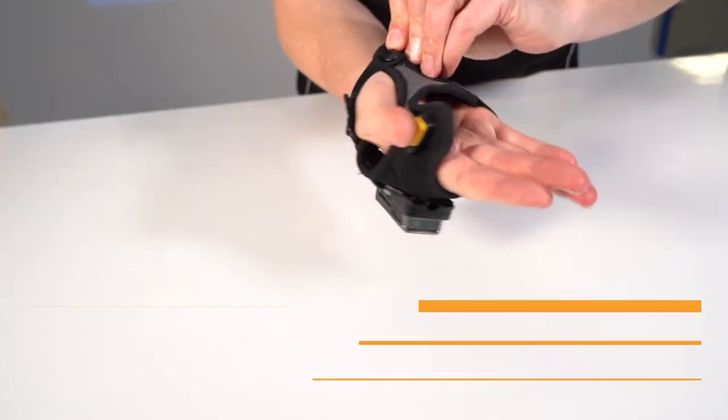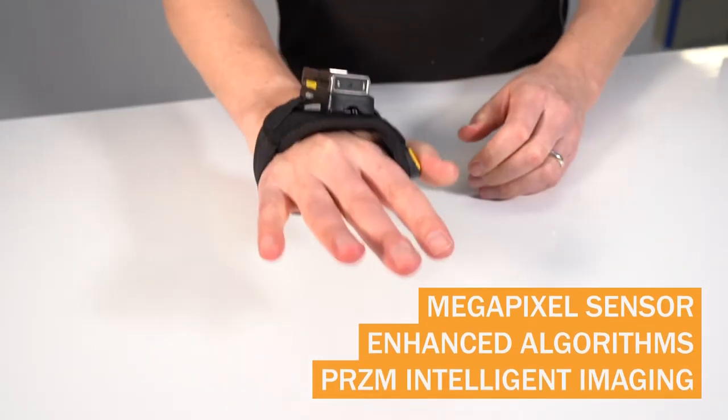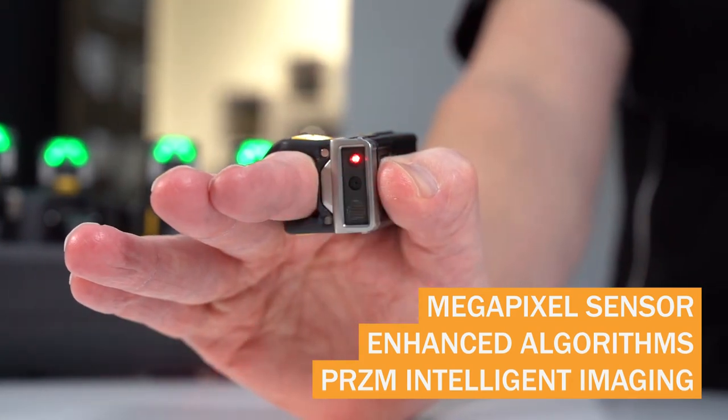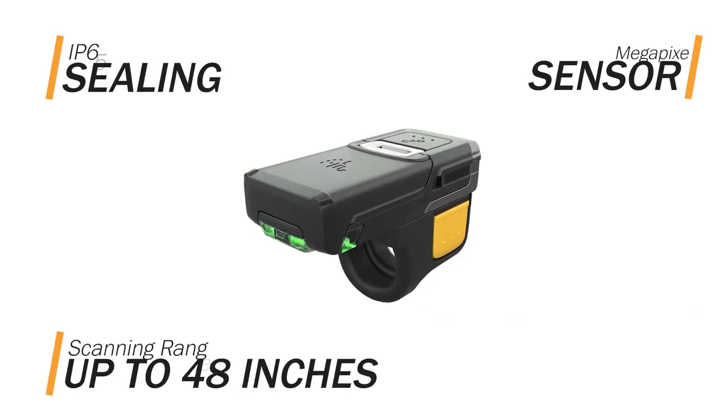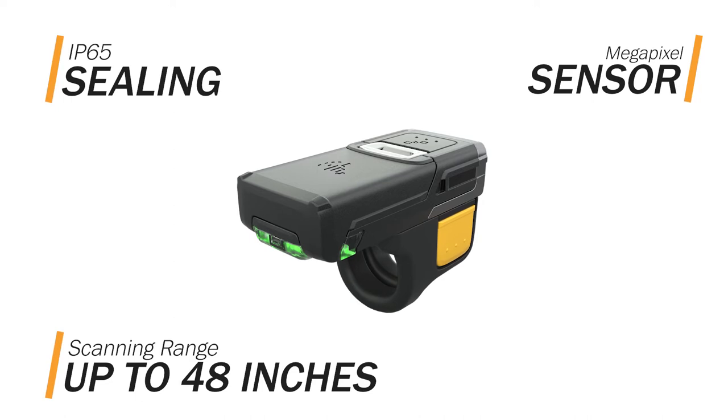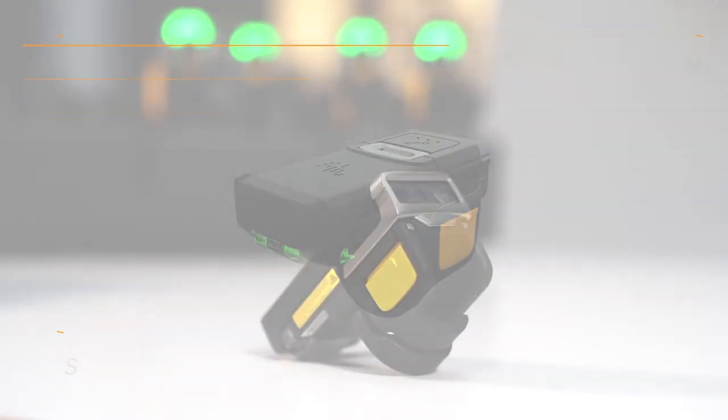Capture virtually any barcode with intelligent imaging for faster data processing that stays ahead of demand for speed and accuracy, all without compromising durability, so your team can count on undisrupted uptime anywhere, anytime.